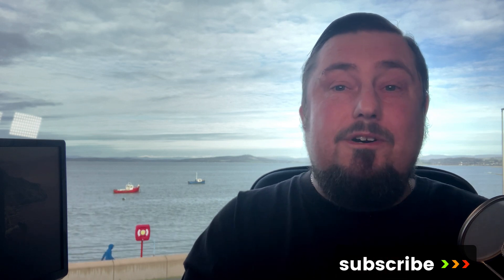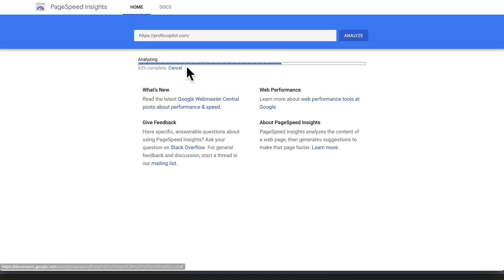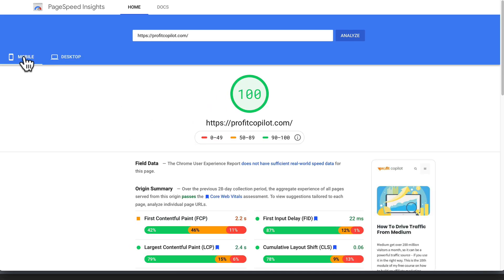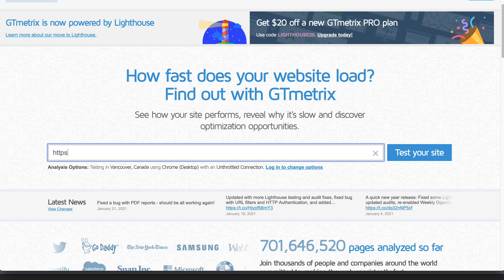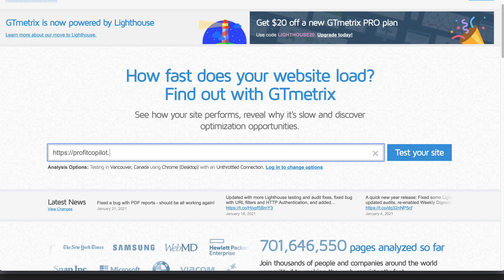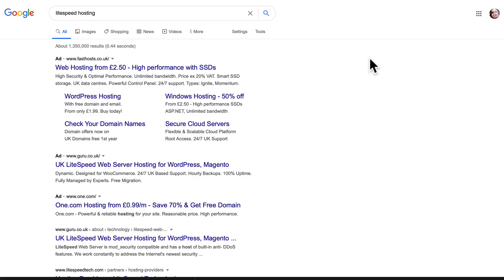To prove that this does work, take a look at the Profit Copilot website results. In the Google PageSpeed Insights tool, we can see it's 100%, and the desktop version is also 100%. Checking in the GT Metrics website, we're again getting 100%, which proves this strategy works. A fast way to get this done is to use a web host that has LiteSpeed installed.